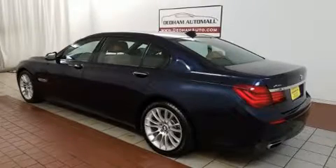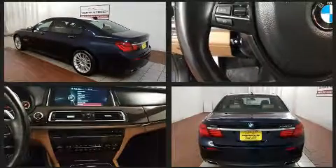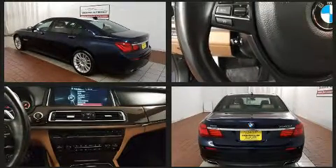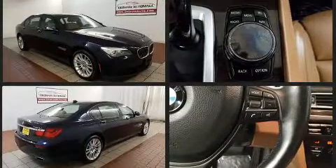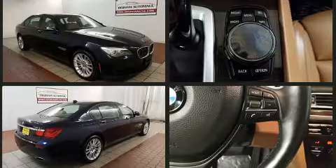Under the hood you'll find an eight-cylinder engine with more than 400 horsepower, and load leveling rear suspension maintains a comfortable ride. All-wheel drive provides for safe passage regardless of road or weather conditions. The engine breathes better thanks to a turbocharger, improving both performance and economy.